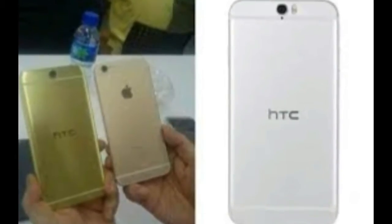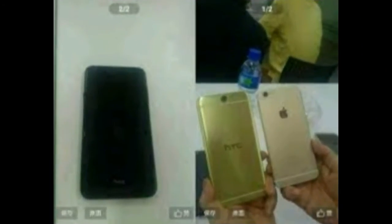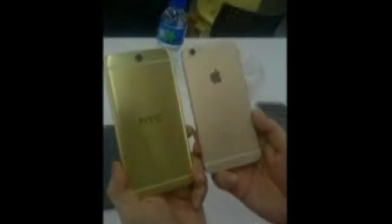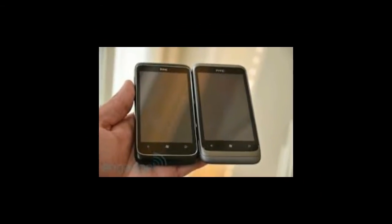HTC said it was a coincidence that the new One A9 follows the same design guidelines that the iPhone and, to a large degree, the Samsung Galaxy S6 hold to. "We've gotten that feedback before, but it wasn't intentional," said Drew Bamford, head of HTC's Creative Labs. "We view the fact that a competitor reached the same conclusion that we did as an affirmation that we are right about where this space is going."